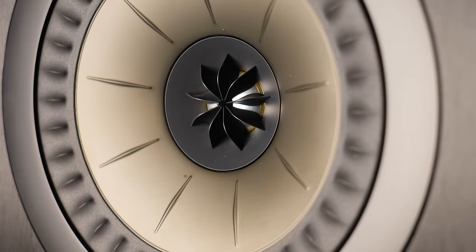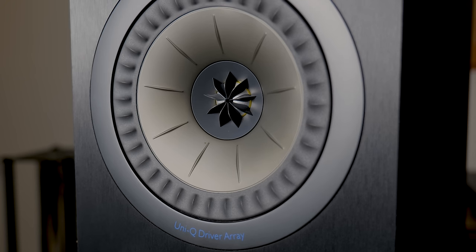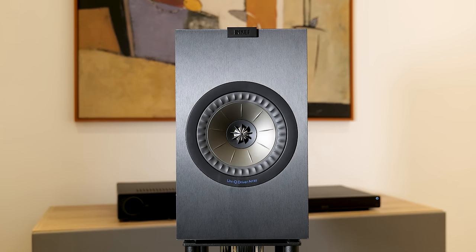Personally I'm not a huge fan of the Uni-Q sound, though I know a lot of people are. So if you are auditioning these types of speakers, they are definitely worth a listen because a lot of people swear by them and KEF have a really strong following. It's all subjective at the end of the day and the best way to do it is to listen for yourself.